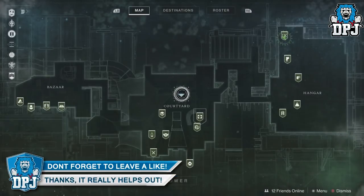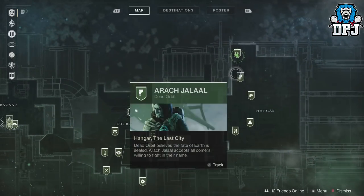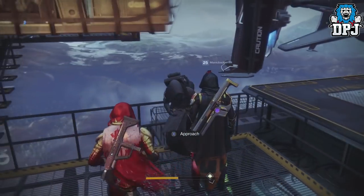In Destiny 2, Xur this week is located within the Tower, just behind the Dead Orbit vendor. Let's see what he has this week.